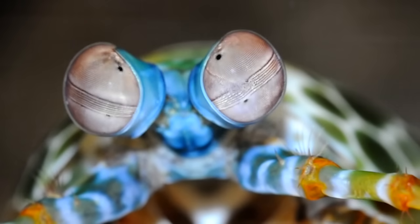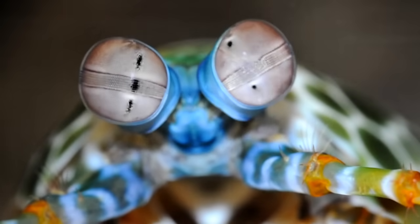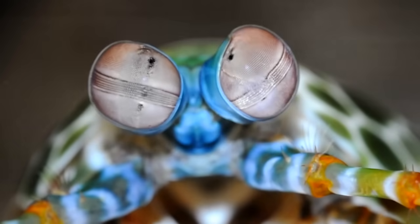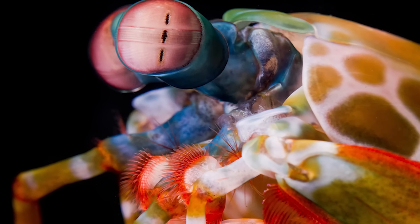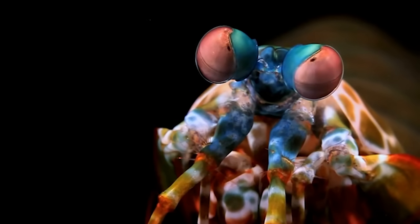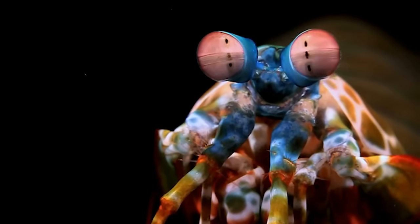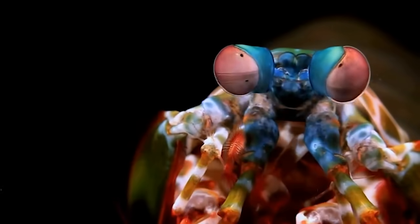Each of our human eyes creates a single picture, and the two together means that we have binocular vision. Each one of the mantis shrimp's eyes creates three separate images — a trinocular eyeball. And it has two of them, which means that it's sexnocular. Dirty science. Whoa! What was that? You can clean your eyeballs? That's crazy.